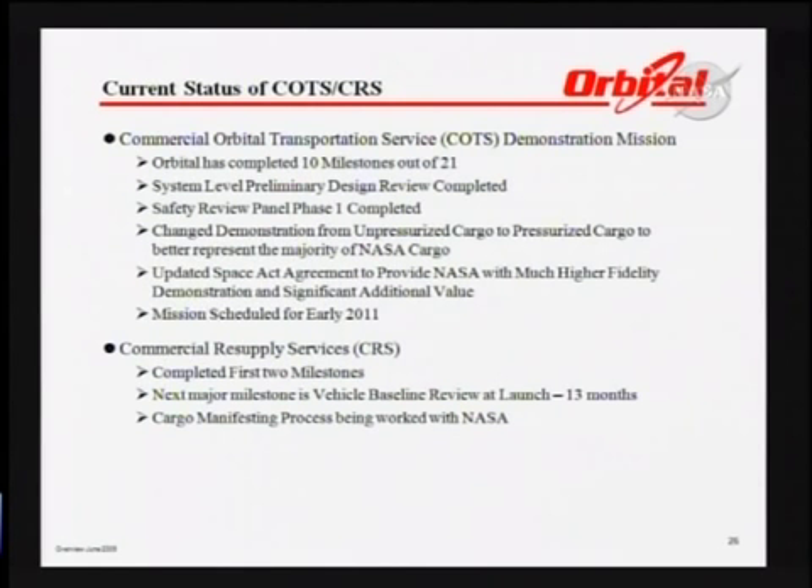For CRS, we completed the first two milestones for cargo resupply service, and the next major milestone will be the vehicle baseline review at L-13 months. We are currently working the cargo manifesting process with NASA to ensure we understand not only what they're going to fly, but how they want it stowed, how they want it unloaded, and how they want it handled in space.